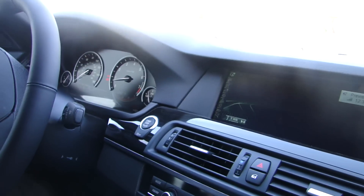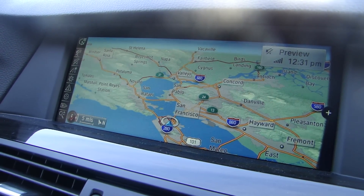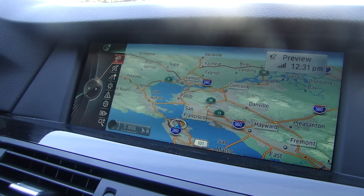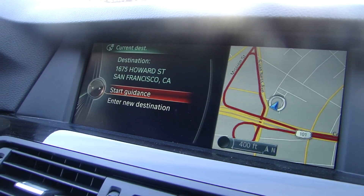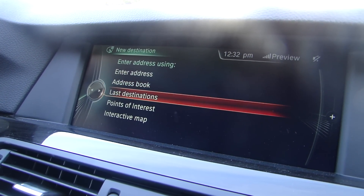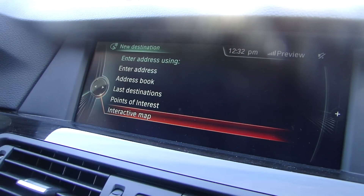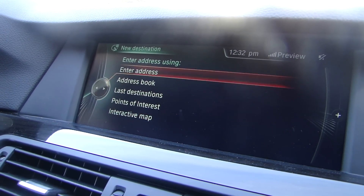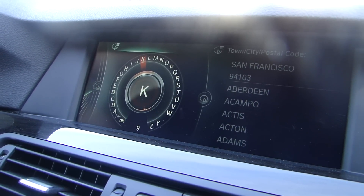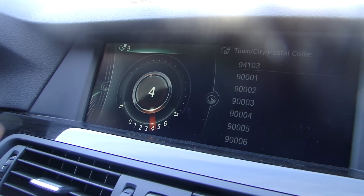Next one is the actual navigation. So anytime you open navigation, the main display is the map and options are on the left side, so we need to move the controller to the left. Unlike the older system, it starts from a more logical place — entering destination. So that's our main option when we put the address in. You can enter it, pull it from phone book or address book, pull from last destinations. Points of interest is basically any type of business that'll be in the system. An interactive map will allow you to move the cursor on the map and just point to a place. If you know the zip code, it's always easier to put the zip code in. Let's say we're going to put in a local zip code: 94103.